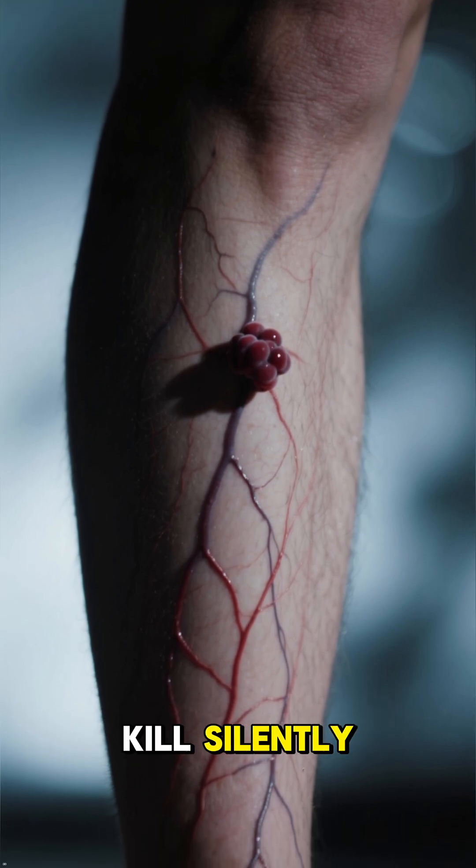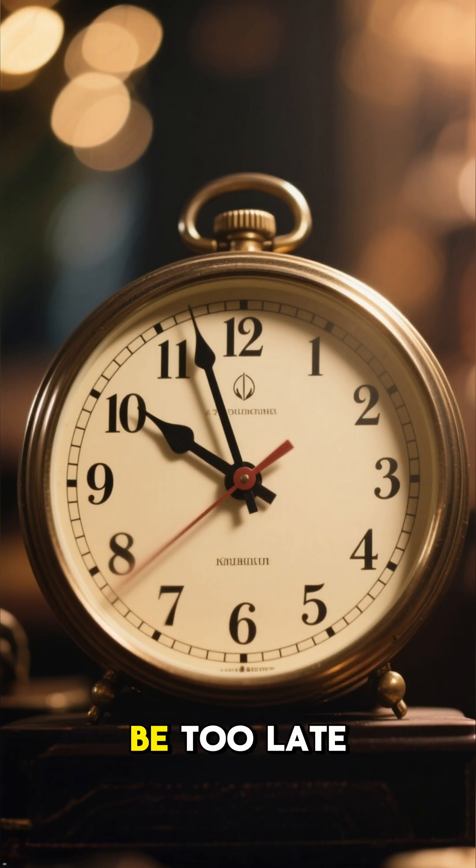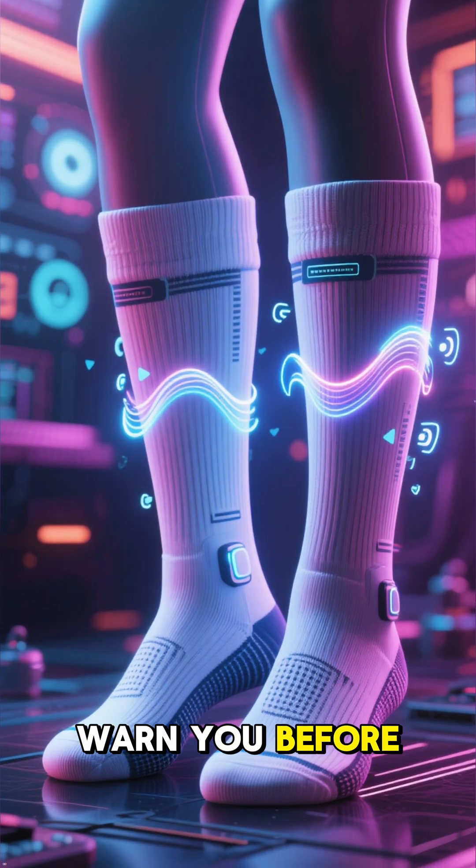Blood clots can kill silently. By the time you feel symptoms, it might already be too late. But what if your socks could warn you before it happens?